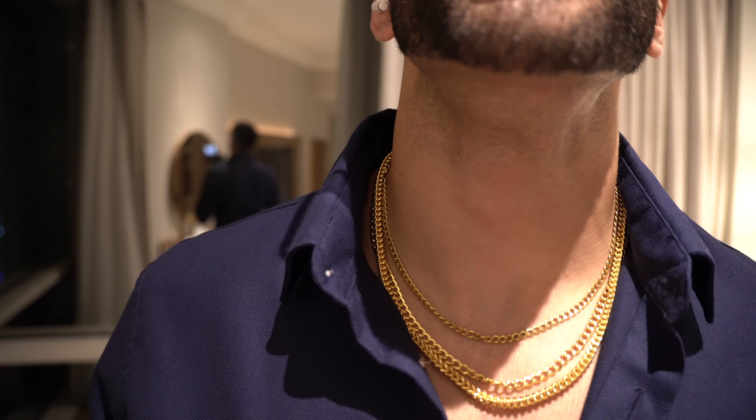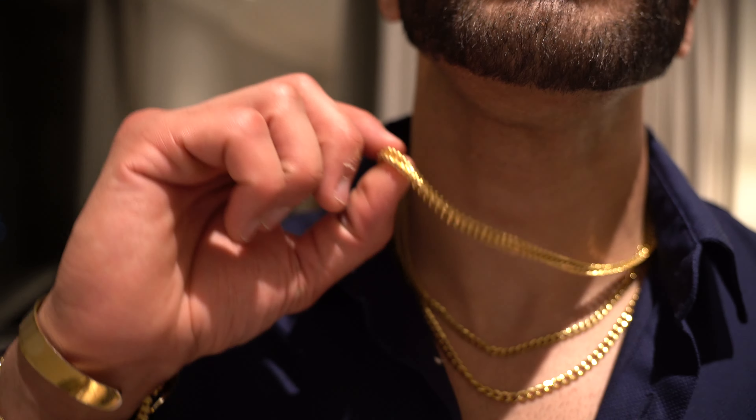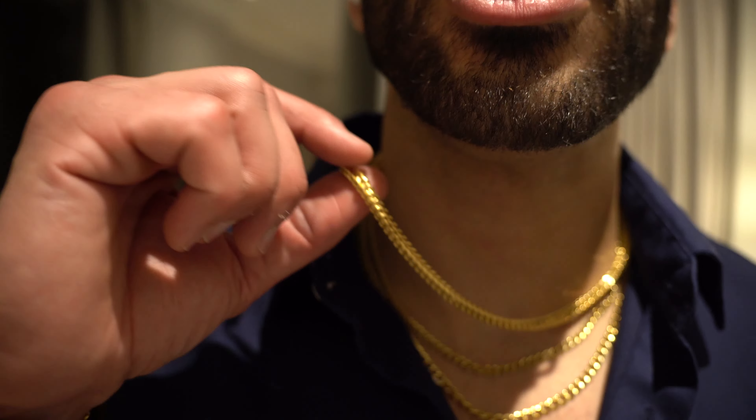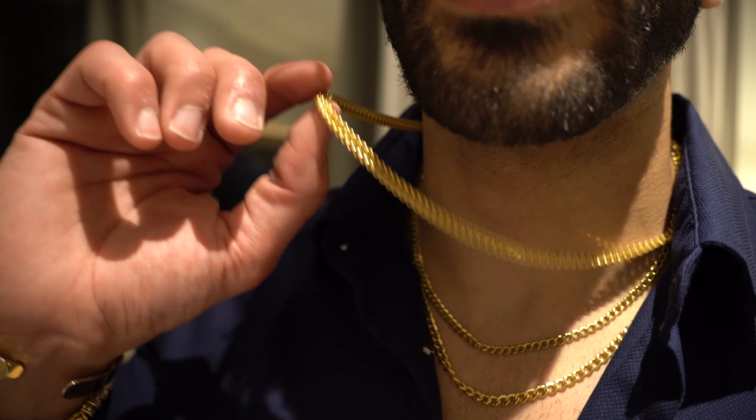Today I decided to pull out something a little special. I bought a couple of new pieces — I bought this Franco piece that was custom cut to the length of my choosing. Beautiful piece, solid gold, 18 carats.